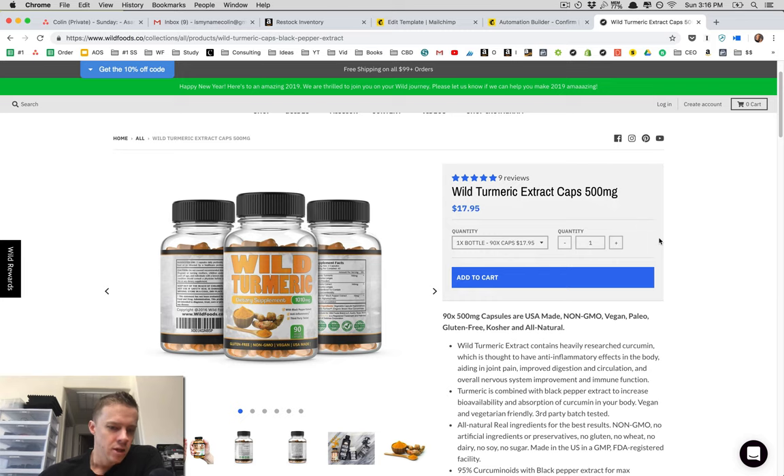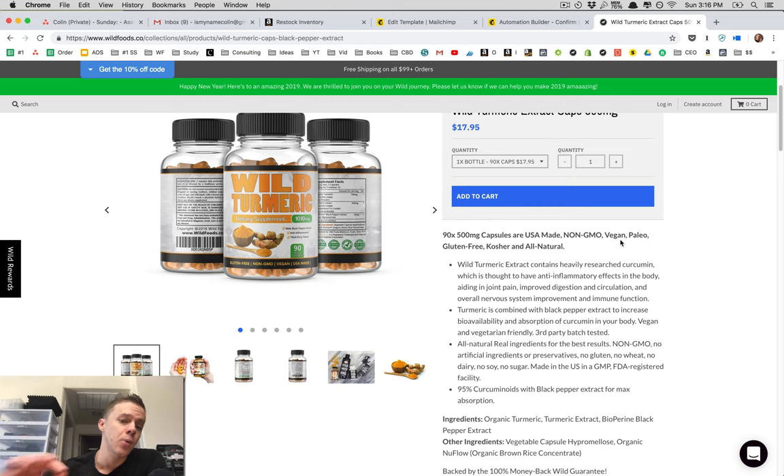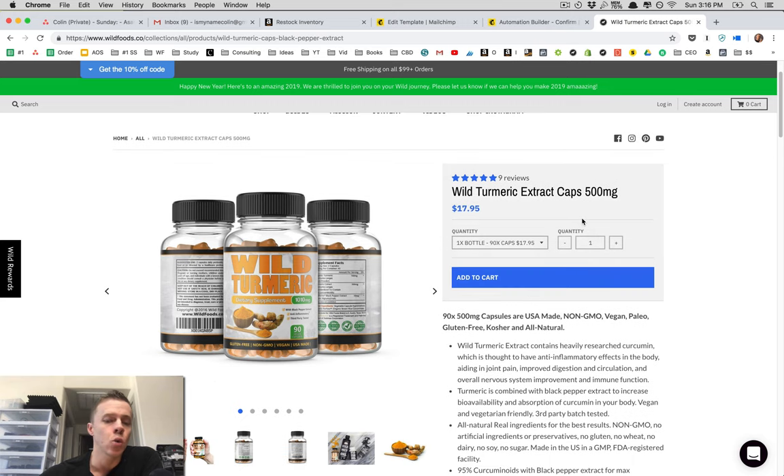So that was the video on turmeric — a brief intro to the product. You can learn more at wildfoods.co and find the exact product by scrolling through our shop page and clicking on wild turmeric. Use code WILDCEO for 12% off your entire order if you decide to buy. If you have any questions or comments, drop them below. Thanks for watching.